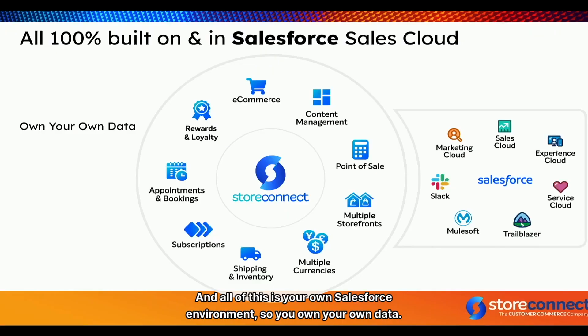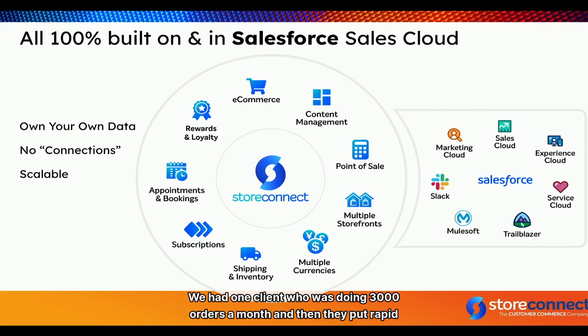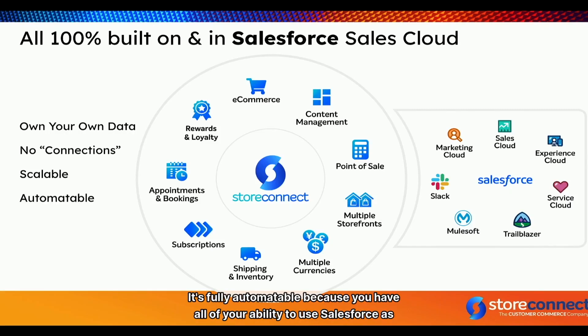All of this is your own Salesforce environment — you own your own data, there are no connections between disparate systems. It's scalable. We had one client doing 3,000 orders a month, then they put rapid antigen tests online during the pharmacy queuing era. They went from 3,000 orders a month to 36,000 orders in a single day — without warning us. We handled it because you're not going to outscale Salesforce as a small to medium business.